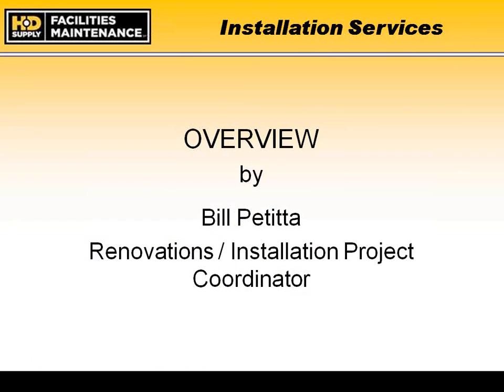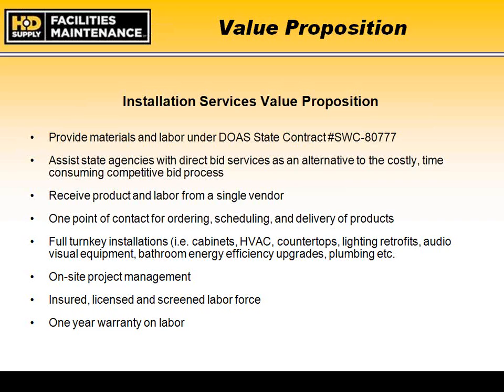I'd also like to echo my appreciation to DOAS for allowing us the opportunity to further discuss with the different agencies our current state contract and the products and services we provide as one of your key vendors. My name is Bill Petita. I have a little over 25 years of construction experience in the commercial, institutional, and retail industries. My specific responsibility with HD Supply Facilities Maintenance is government sales renovations coordinator for the state of Georgia. I am responsible for working with each state agency, municipalities, and school districts to meet their renovation, remodel, construction, fabrication, or turnkey project needs under the Georgia state contract.